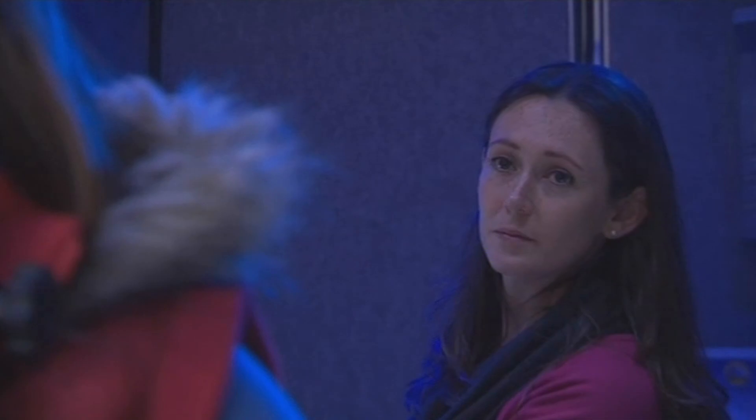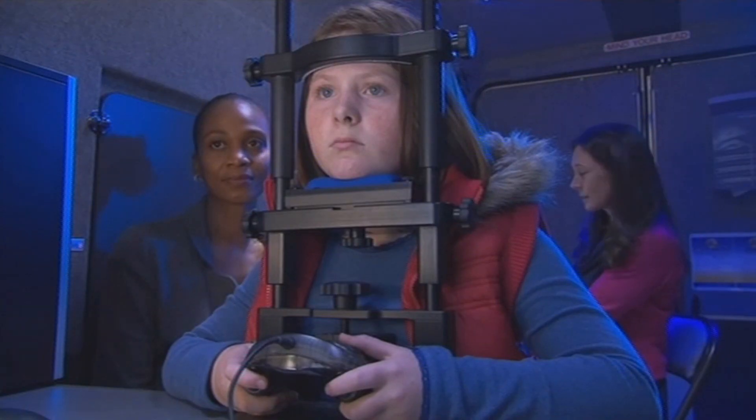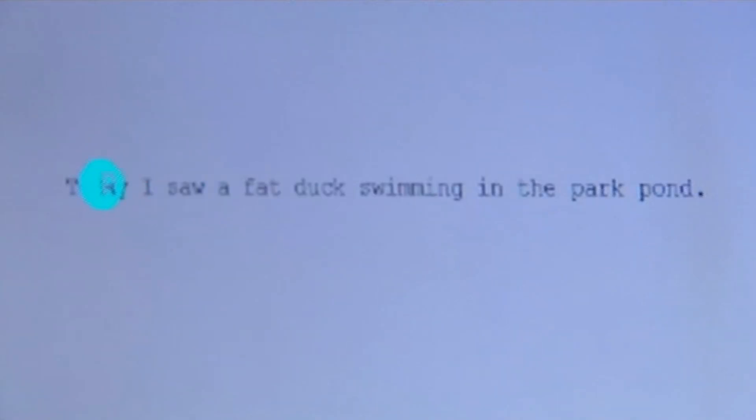There's a lot of research conducted around the world using eye movement recordings to study reading, but we're one of a handful of groups that are using this to look at children — that's really quite unusual at the moment.